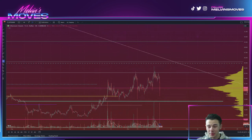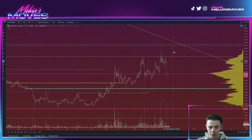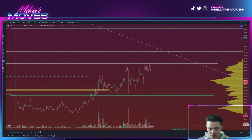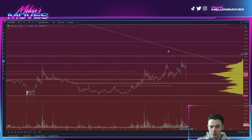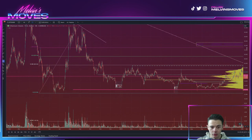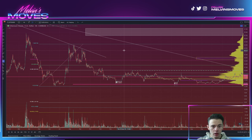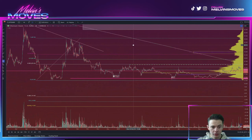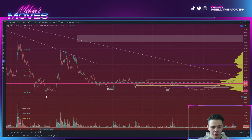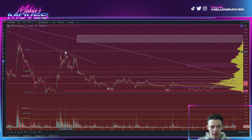Moving on from here, we did previously talk about how this is potentially accumulation. If that is the case, then we should be anticipating a pretty nice flagpole appearing here soon, meaning we should start to see somewhat of a parabolic move — which if we also keep in context what we have previously talked about here as well.